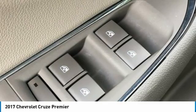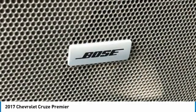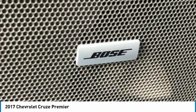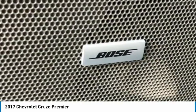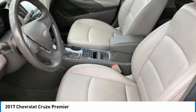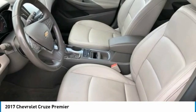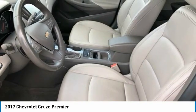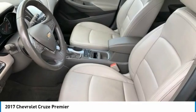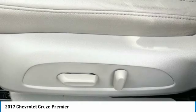Security System, Side Blind Zone Alert with Lane Change Alert, Single Zone Auto Climate Control Air Conditioning, Sirius XM Satellite Radio, Speed Control, Split Folding Rear Seat, Spoiler, Sport Body Kit, Steering Wheel Mounted Audio Controls, Sun and Sound with Navigation Package, Tachometer, Technology Package, Telescoping Steering Wheel, Tilt Steering Wheel, Traction Control, Trip Computer, Turn Signal Indicator Mirrors, Variably Intermittent Wipers, Volt Meter, Wireless Charging for Devices.